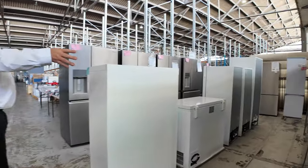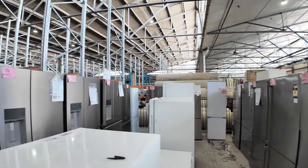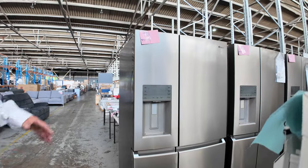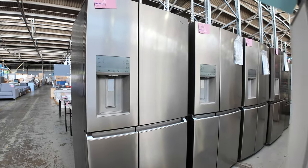Down this side we've got the bottom-mount freezers — we've got ice and water on these ones. These are the really big fridges, at a fraction of their retail price, really good buying. But they're dwindling now, so if you've been looking, now's probably a really good time to buy in.